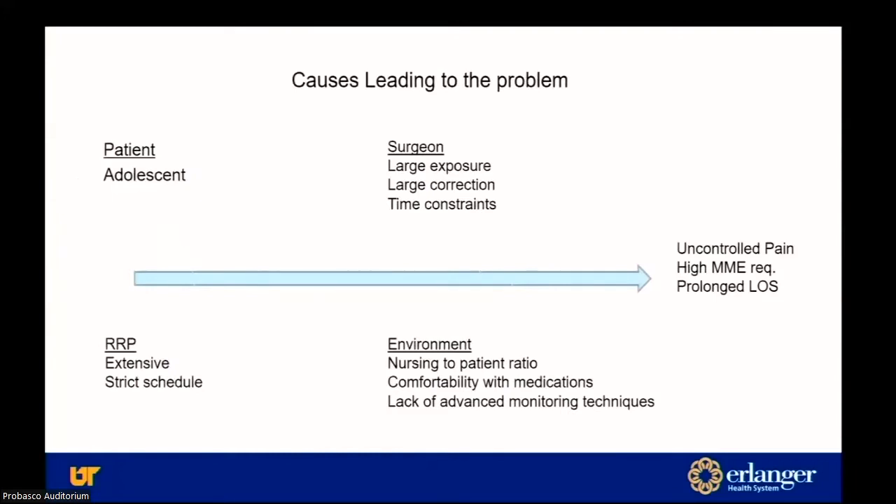Here's a fishbone diagram. Some of the contributing factors: the patient is an adolescent — pain control in kids is tough by nature, some very stoic, some the opposite. For the surgeon, it's a large exposure and large correction. We have time constraints in the OR and can't monitor the log of what medications a patient receives during that time. The rapid recovery protocol is extensive, runs on a strict schedule. The biggest factor is the environment — on the floor, the nursing-to-patient ratio is much higher, some floor staff are not as comfortable with some of the medications we order, and they don't have advanced monitoring technologies on the floor. All leading to uncontrolled pain, high MMEs, and prolonged length of stay.